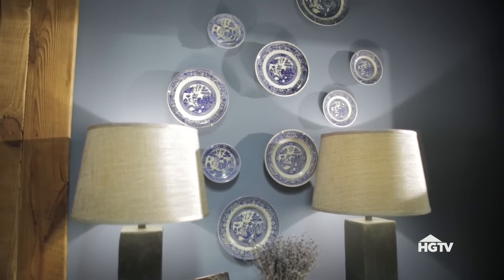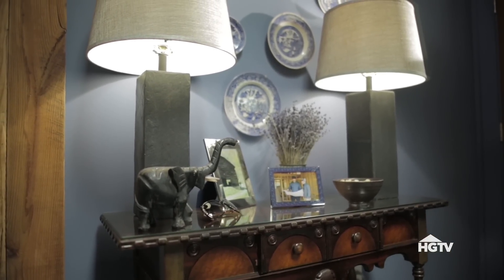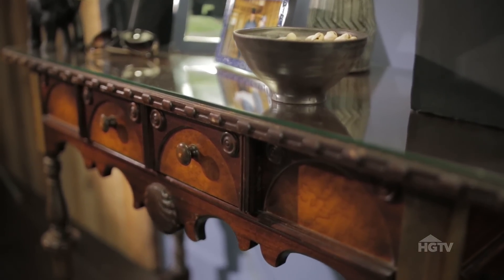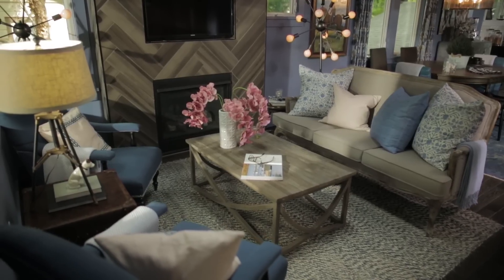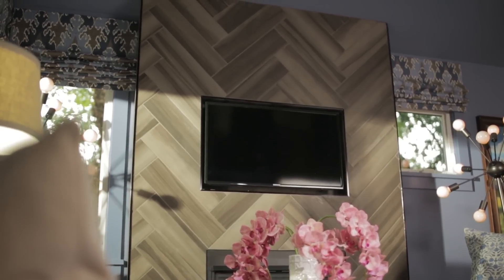An excellent design trick for adding the look and feel of an entry to a living room that doesn't actually have one is to create a beautiful entryway vignette with a mix of furniture. This appropriately sized console table adds a lot of old-world charm to the space, and we've got concealed storage for all those things that could become clutter. This living room is an excellent example of how a small space can be packed with really big design ideas.